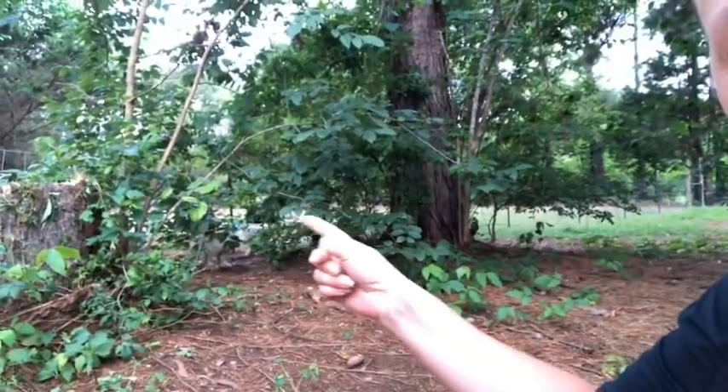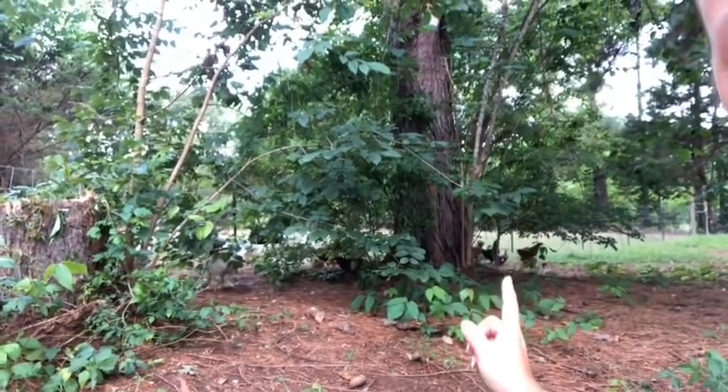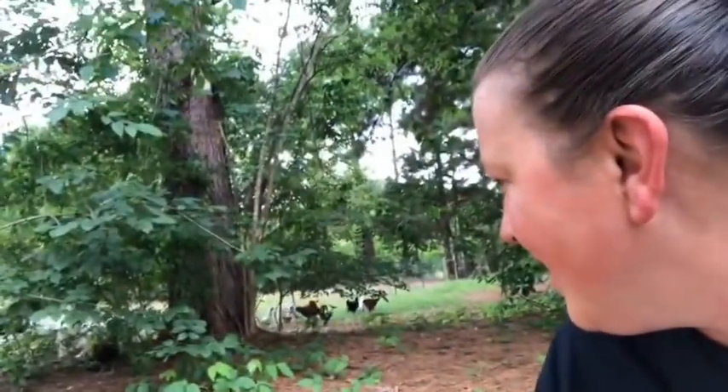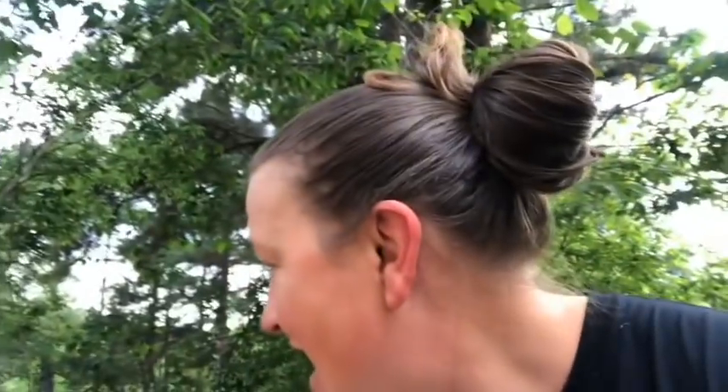These guys probably aren't gonna let me get too close, but you can see all through here — we've got our chickens. I know we've got some Cochins and I think some Orpingtons and what else — I don't know, it's just a mix.